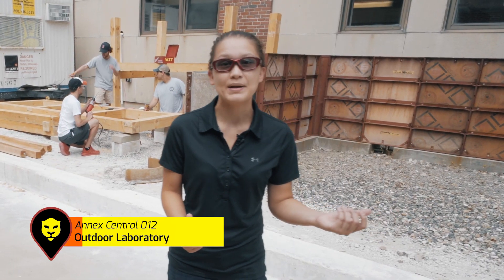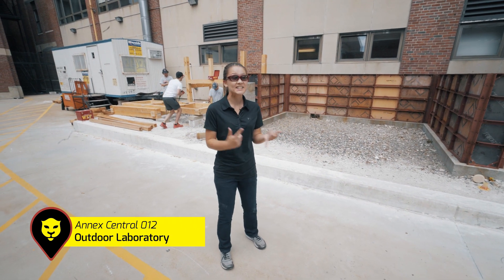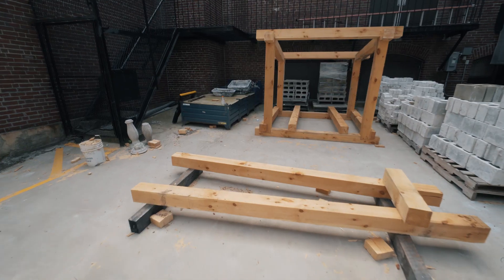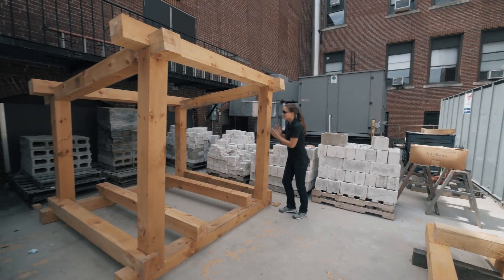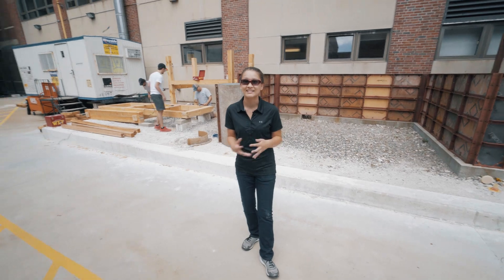This is our outdoor lab — we do a lot of cool stuff in here. As a freshman, I built a masonry wall, I tied rebar, and we built forms. It's great to really get a hands-on experience here at Wentworth. It's definitely been something that's benefited me while I've been here.